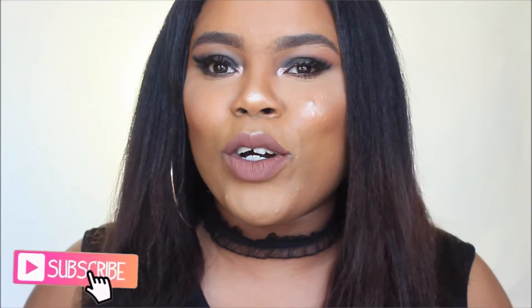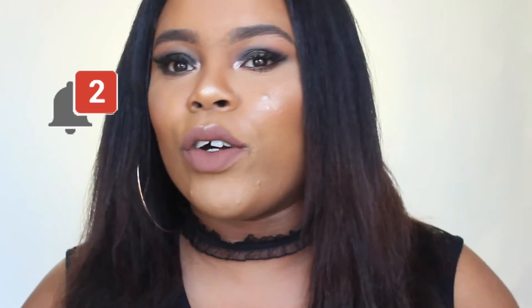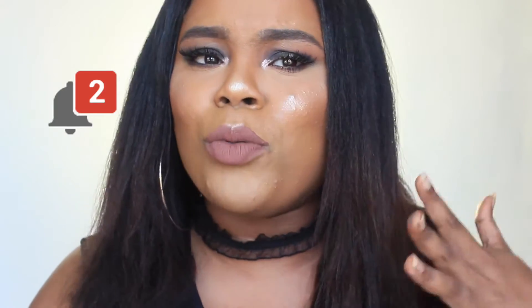Hey guys, welcome back! Today I'm doing a weird beauty hacks video — five weird beauty hacks that I've seen on Instagram, YouTube, everywhere. I wanted to try them out, so if you guys want to see which hacks work for me and which ones don't, just keep watching.